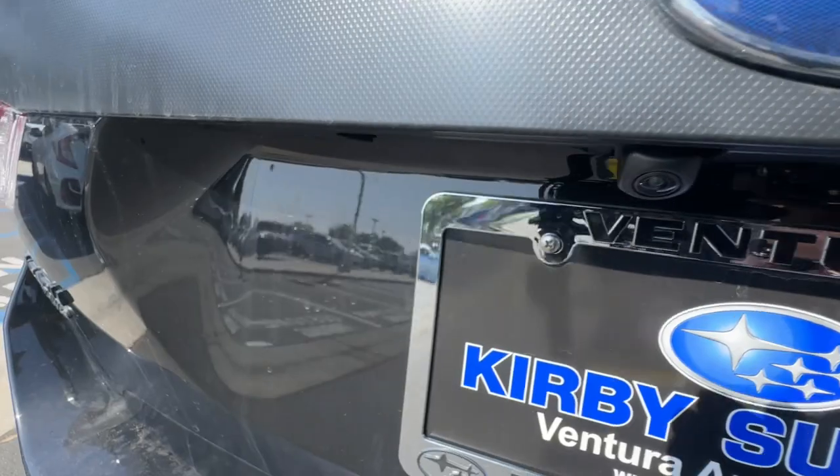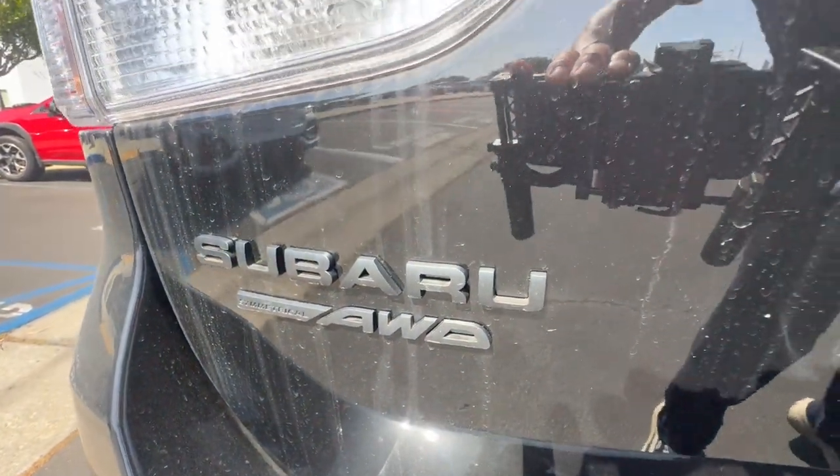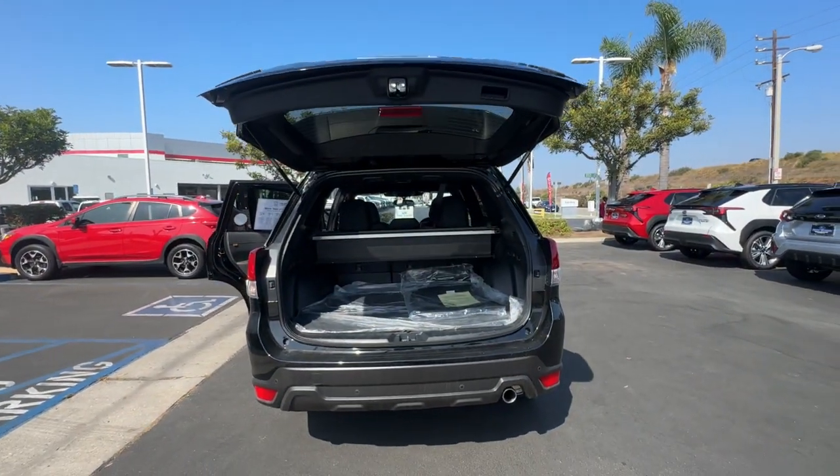Get the peace of mind you deserve with this well-built Forester. Our team will give you an outstanding test drive experience. Stop in today.